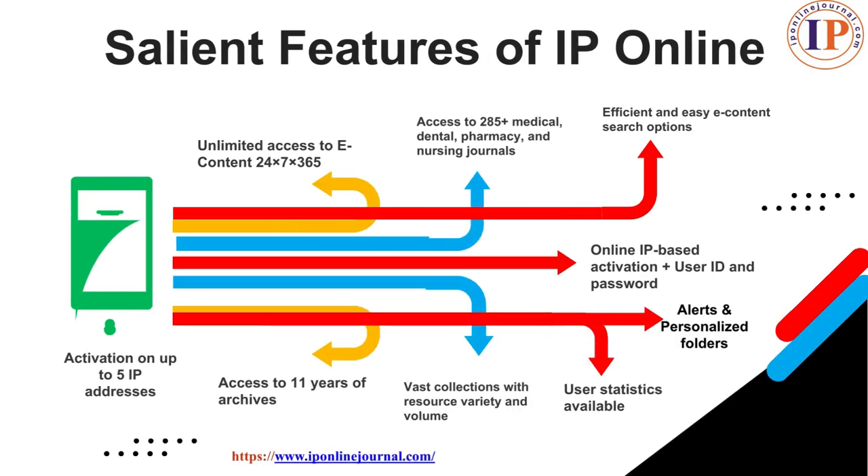Salient features of IP Online: unlimited access to e-content 24x7x365 days. Access to 285-plus medical, dental, pharmacy and nursing journals. Efficient and easy e-content search options. Online IP-based activation with up to five IP addresses plus user ID and passwords. Alerts and own folders — you can make your own folders to make your work easy. Alert notifications will be given to you timely. User statistics keep you updated about which journals are popular among students and what needs are to be fulfilled. Vast collections with variety and volume, and access to 11 years of archives.